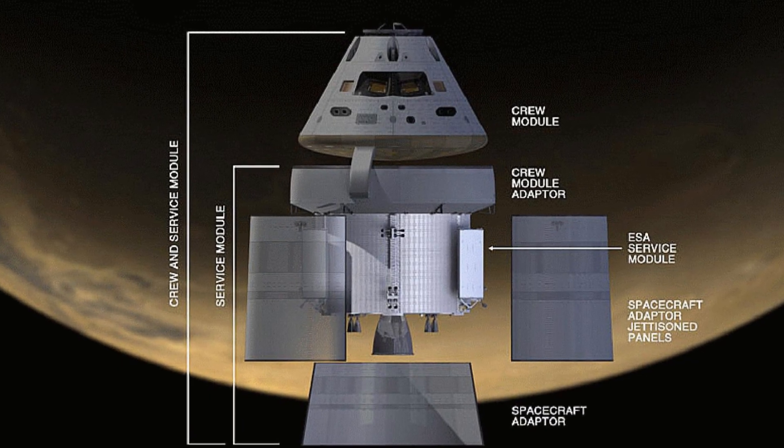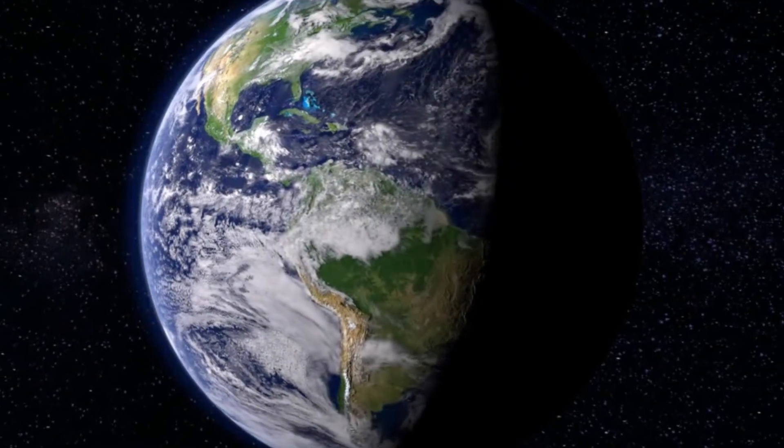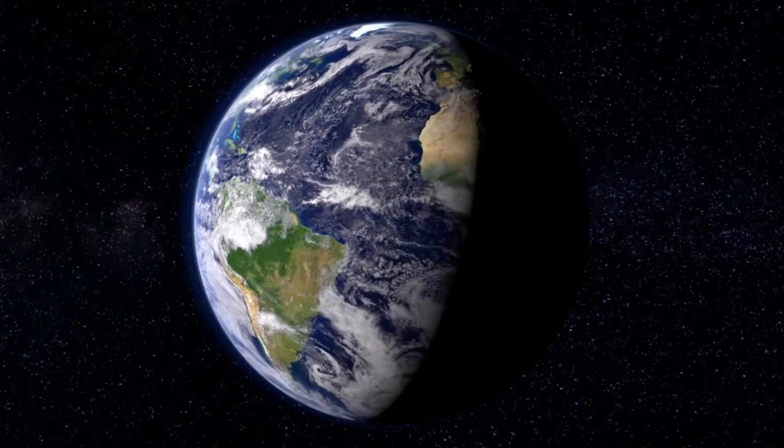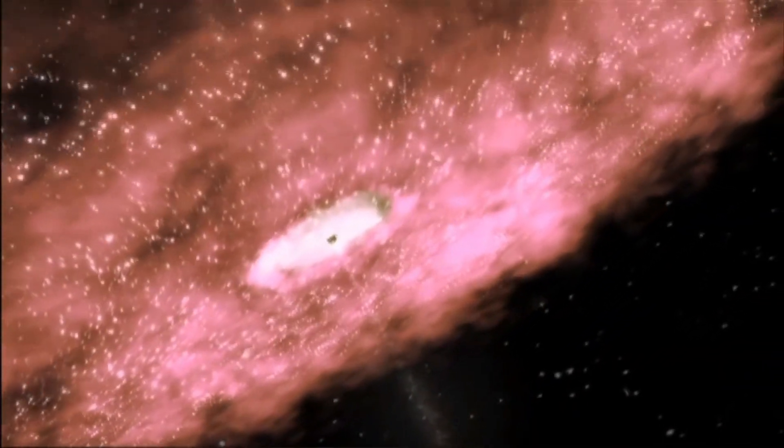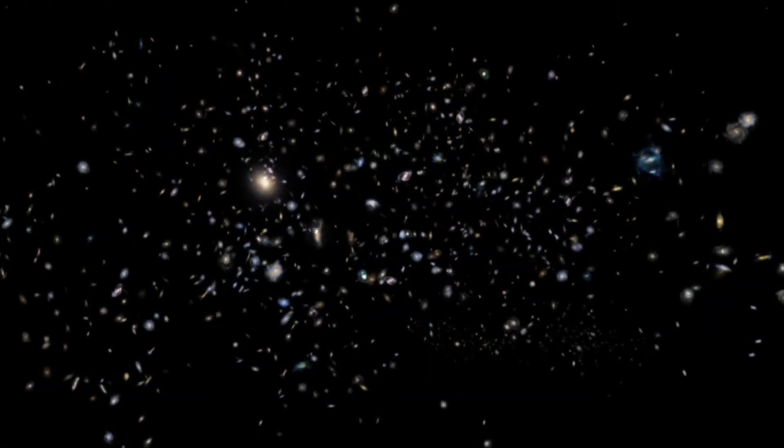The Orion spacecraft serves as the crew module, providing the necessary life support systems and capabilities for human exploration beyond Earth. These advancements represent significant leaps forward in our ability to explore and sustain human presence in deep space.